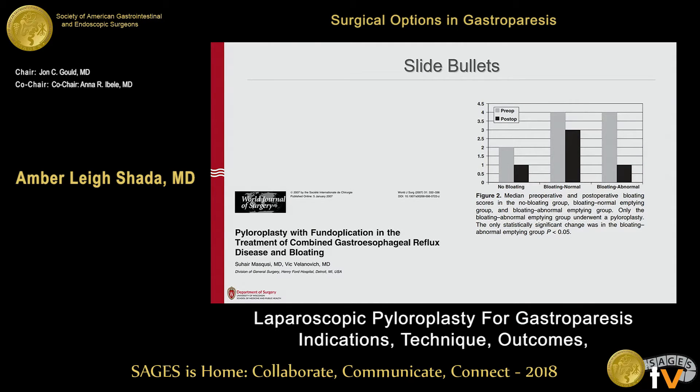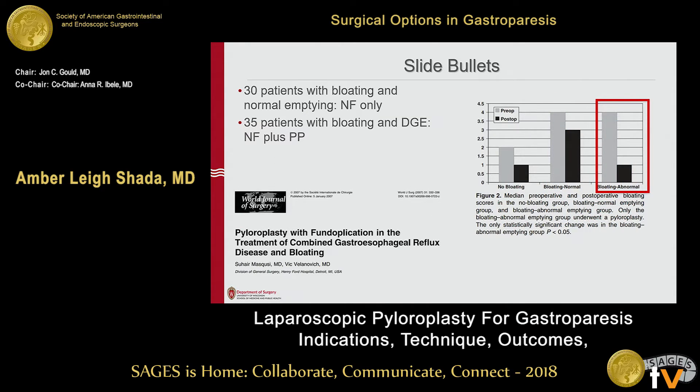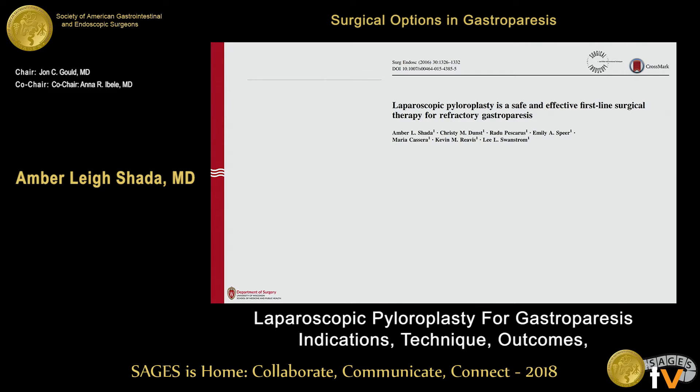Another study looks at pyloroplasty plus fundoplication. It focuses on 30 patients who had bloating but normal emptying, who received fundoplication only — their bloating did improve somewhat. Interestingly, 35 patients who had bloating as well as delayed emptying got a Nissen plus a pyloroplasty, and those people clearly do better with bloating improvement. Patients with bloating are definitely a subgroup I'm going to think hard about for pyloroplasty, especially if they have delayed emptying.